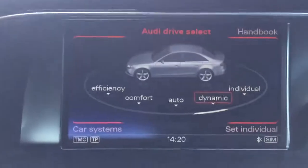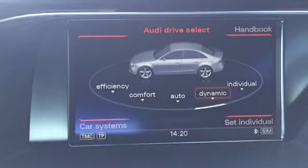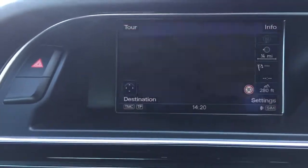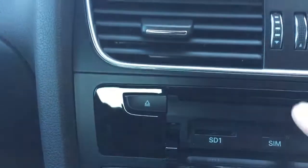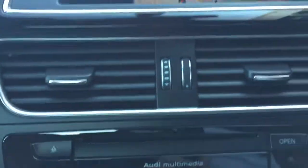The mileage at the moment is just 29,620. You can see all the driving modes — efficiency, comfort, automatic, dynamic, individual. It has satellite navigation, DAB radio, and the Audi multimedia system: CDs, sim card slot, and SD slots.